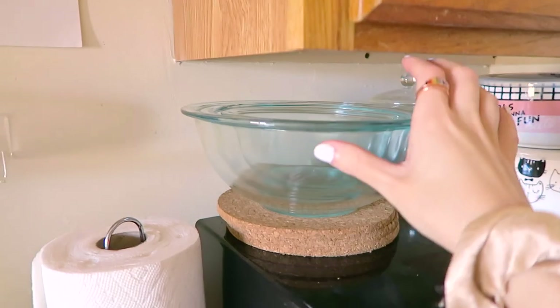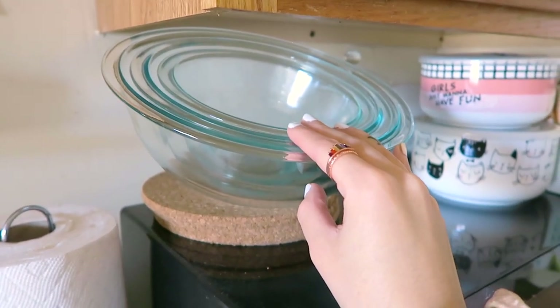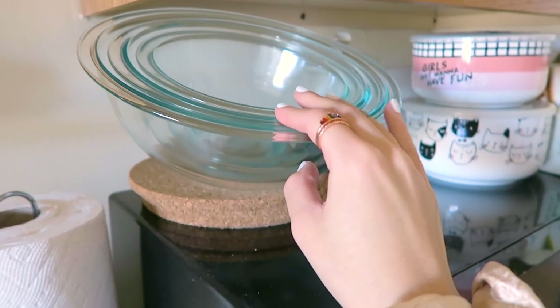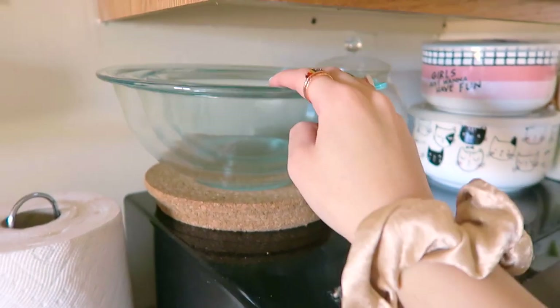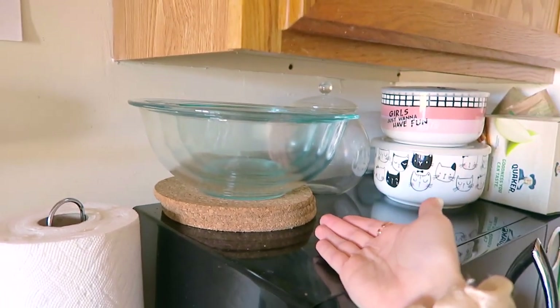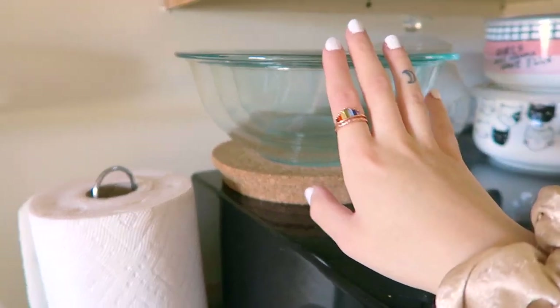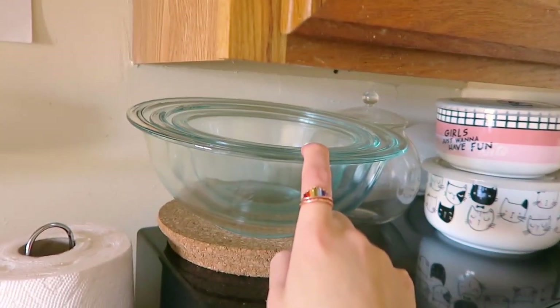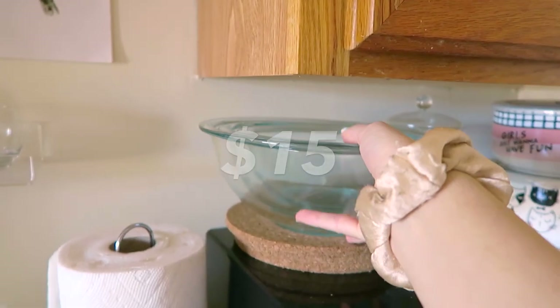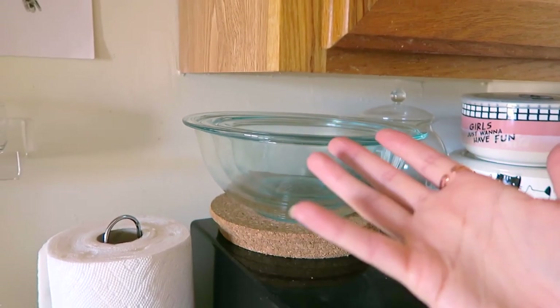The next items I cannot live without from Amazon in my kitchen I bought when I first moved into this apartment — I completely forgot to include them in the first favorites video. It's this set of three glass mixing bowls. I use them when I'm baking, having a bowl of popcorn, or cooking. They're clean-looking, clear, and never go out of style. For the set of three it was only $15, and I've had them for three years — they've held up wonderfully.